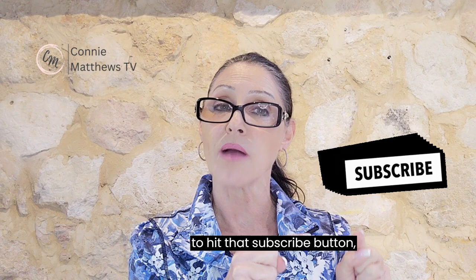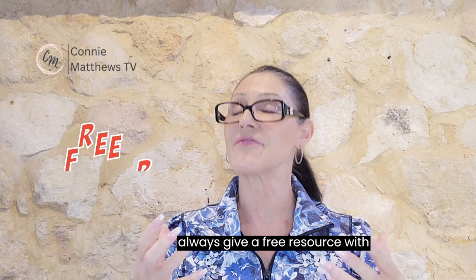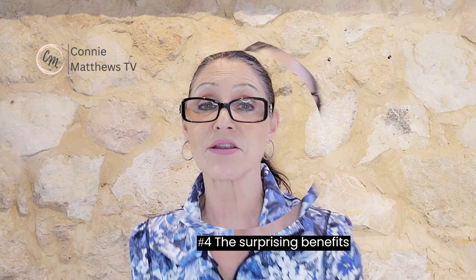I do these training sessions on a very regular basis and I thoroughly enjoy delivering this content to you. Hit that subscribe button so that when I bring out a new training session you'll be notified straight away — and I always give a free resource with every training session I develop.